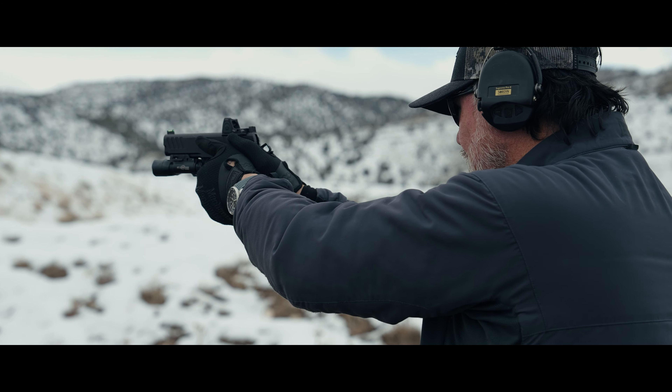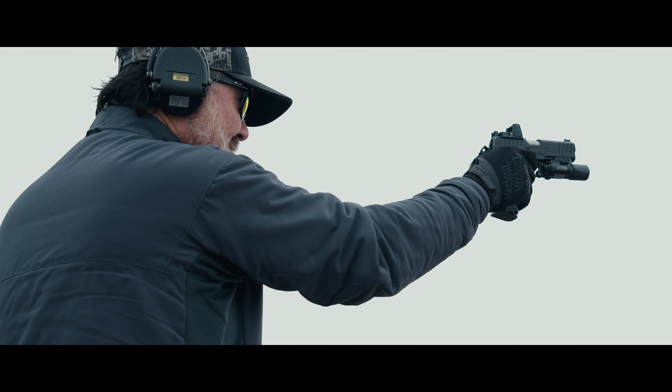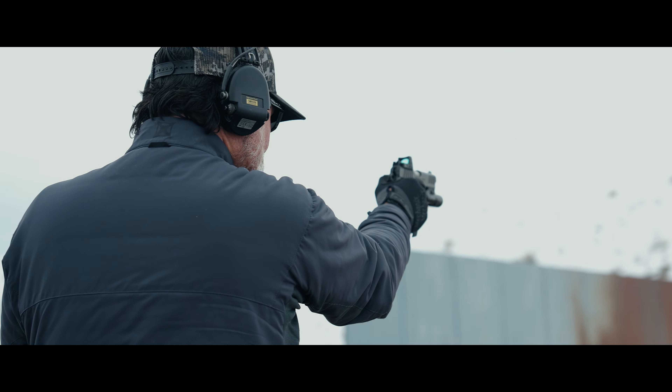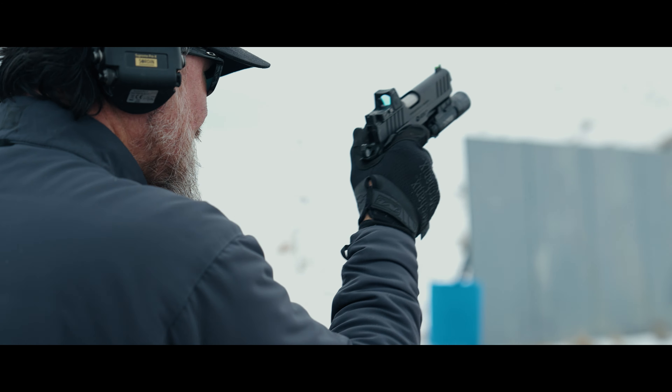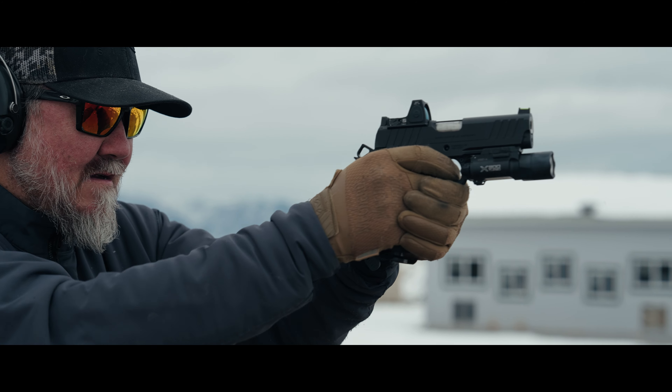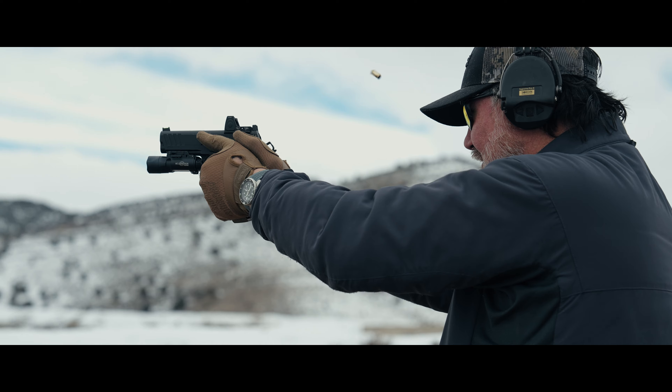I really like this gun. There has been turbulence with the initial hate and discontent — this one being compared to a Staccato, it wasn't. It's its own gun. This is the launch point for anyone looking to get into a 2011. These are, I believe, $1,500 still, give or take, when you can find them.